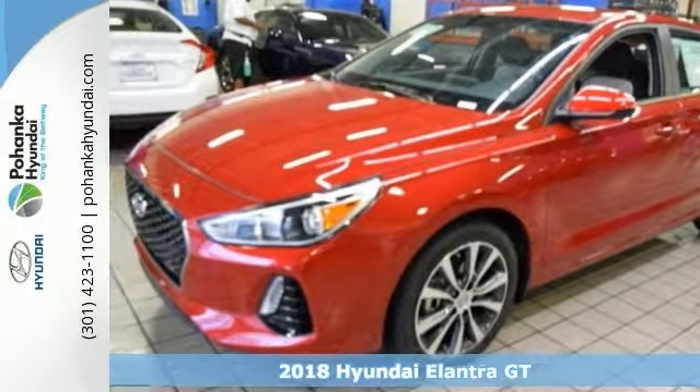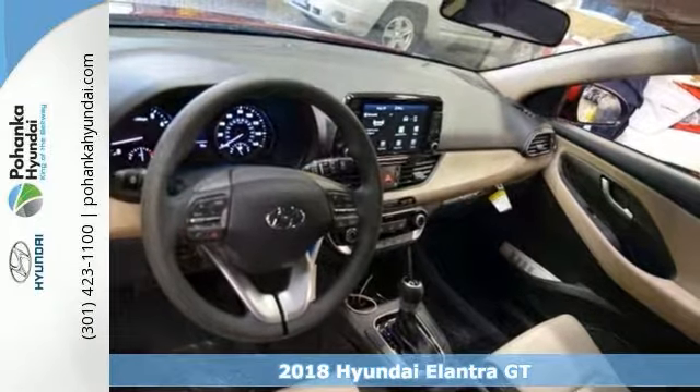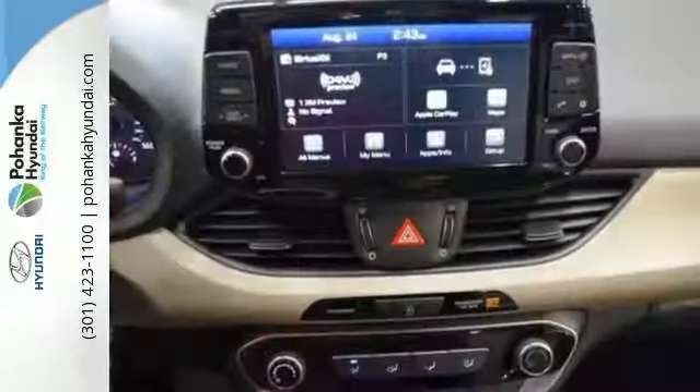There's no better time than now to buy this good-looking 2018 Hyundai Elantra GT. This wonderful Elantra GT is the car with everything you'd expect from Hyundai and then some.